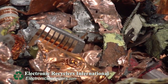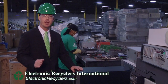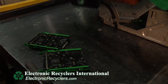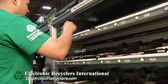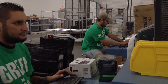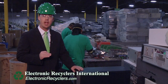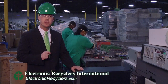One of the number one concerns our customers have is the data that's contained on their electronics. We want to ensure those customers that their data is being destroyed when it comes to ERI. A computer is one of those main devices that contains a lot of data. Each computer is torn down to its commodity value and all the hard drives containing this data are removed. There are then two processes these hard drives go through: first, they will be wiped of all their internal data and a report will be prepared for that customer; then they will be shredded through our shredder down into about one-and-a-half to two-and-a-half inch size pieces, which completely removes any factor that your data will ever be able to be recovered from these devices.